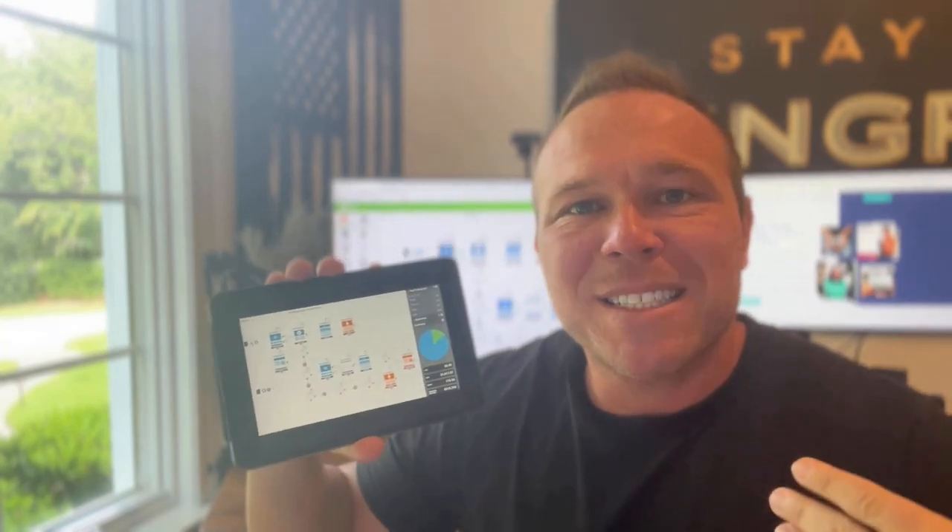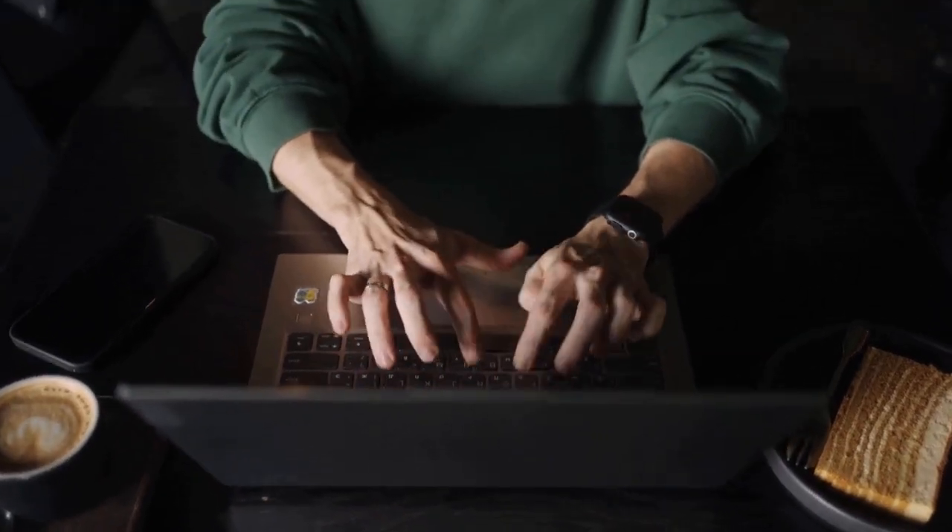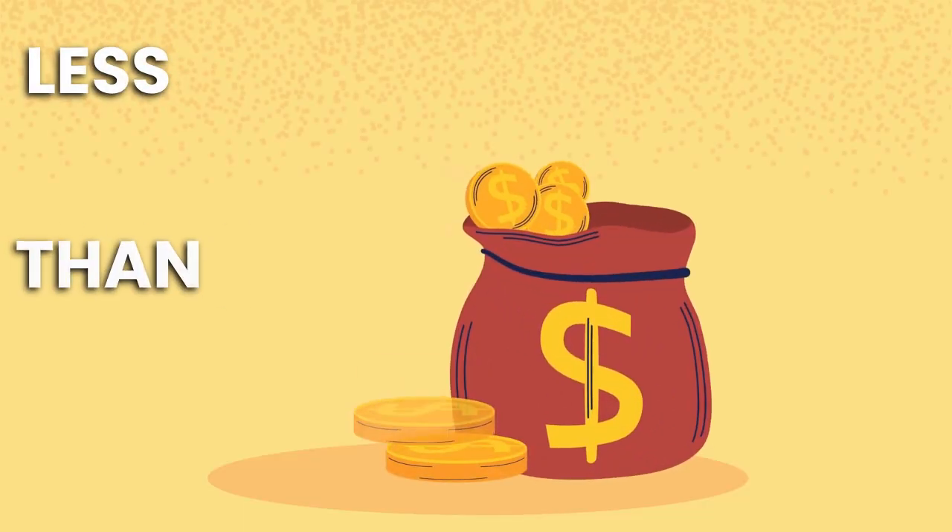Hey, how's it going, everyone? I'm Brad Smith, and today I want to share how you can build a virtual assistant team and automate your marketing for less than $500.